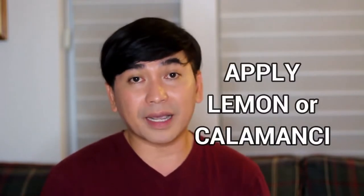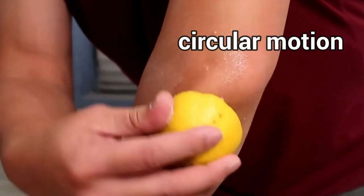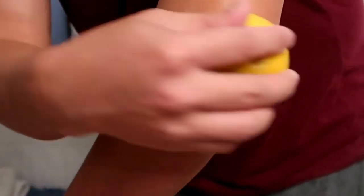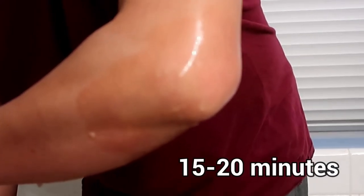And then after that, pagpagin nyo yung excess na baking soda, then apply the kalamansi or the lemon, again in a circular motion. Don't rub it too much kasi magiging mahabdi talaga pag nirub mo too much. And then after rubbing it, let it sit for around 15 to 20 minutes. Not more than 20 minutes, kasi baka masunog naman yung balat nyo.